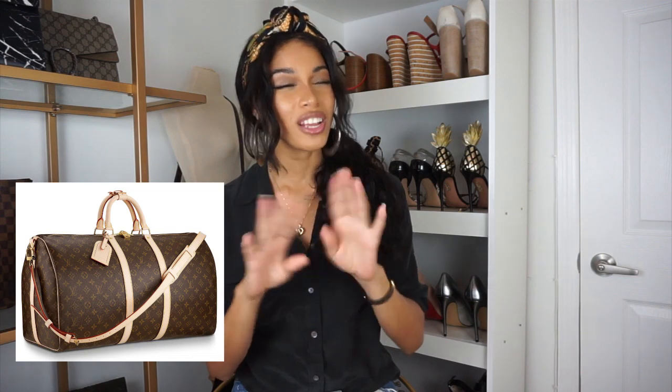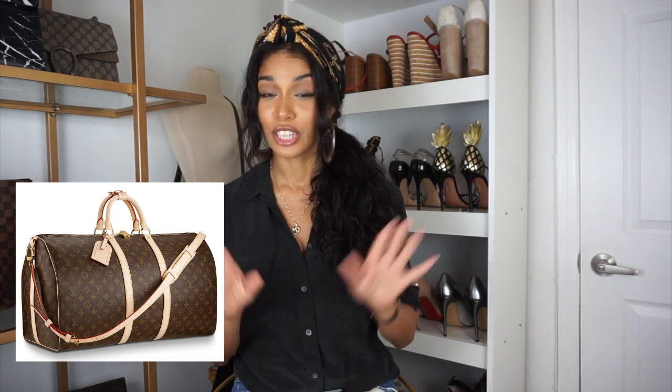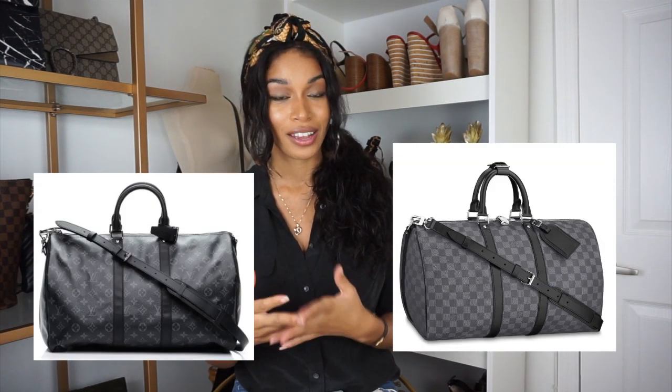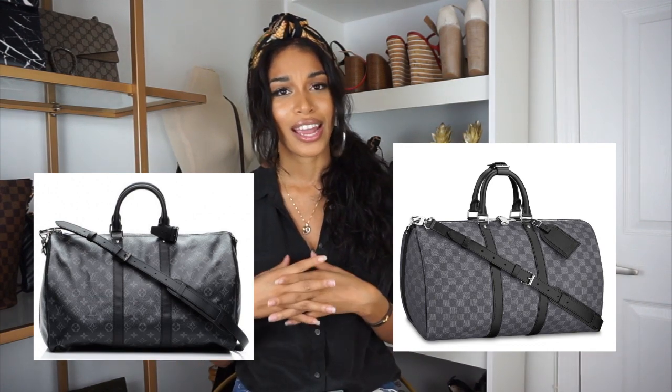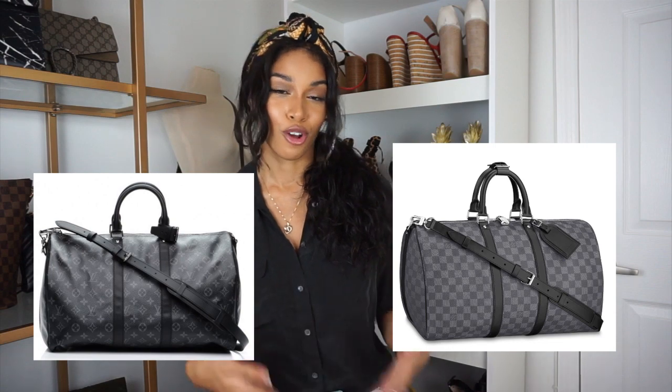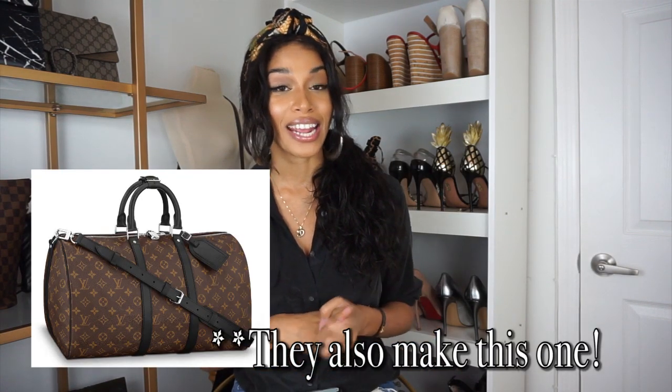The next bag — buy it on the resale market — is the Louis Vuitton Keepall Bandoulière, specifically in monogram or Damier canvas. They make this bag in a variety of canvases — maybe four or five — and all colors are the same price. If you want it in monogram, buy it pre-loved. I'd actually recommend buying it in the Monogram Eclipse or the Damier Graphite: the treated leather is black, it's easier to match, it has a slightly newer style, it won't show wear the same way Vachetta trim does, and there are fewer of them on the resale market.